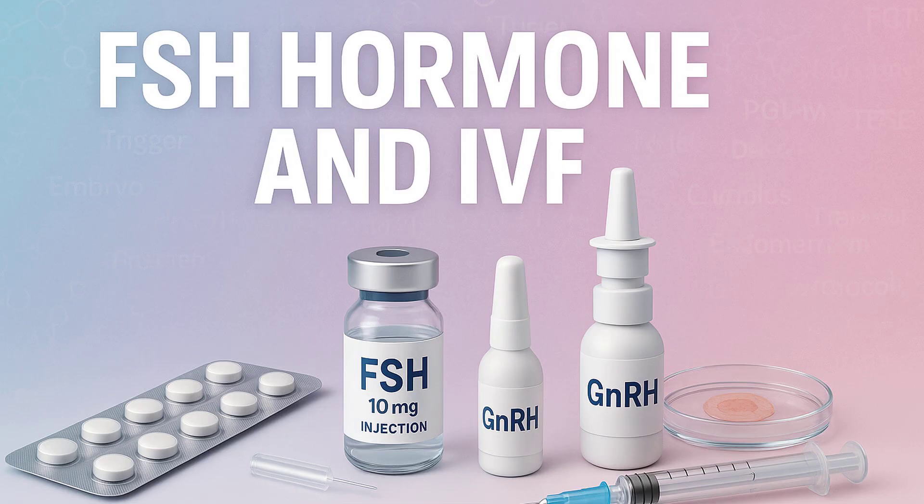Dosage is incredibly personalized — anywhere from 75 IU up to 450 IU per day, sometimes higher in specific cases. It depends on age, AMH levels, antral follicle count on ultrasound, and how someone has responded in previous IVF cycles. For patients with high baseline FSH suggesting diminished reserve — poor responders — we often use higher doses, maybe 300, 375, or 450 IU daily, trying to push less responsive ovaries to recruit as many follicles as possible. Conversely, someone with very high ovarian reserve, like many women with PCOS, would use a lower dose.